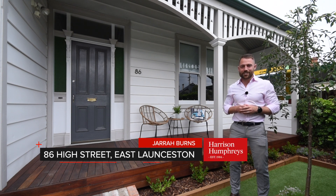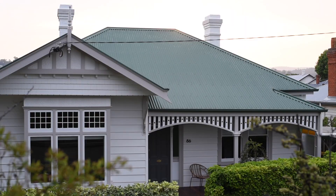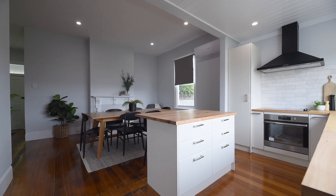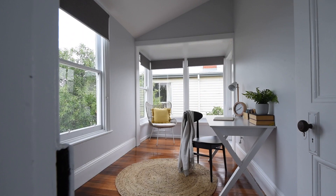Welcome to High Street in East Launceston, and it's a pleasure to be able to show you this restored early 1900s home. You're going to be amazed by the finishes throughout — from the beautifully polished floors, the high ceilings, and those incredible views from the kitchen and study area.